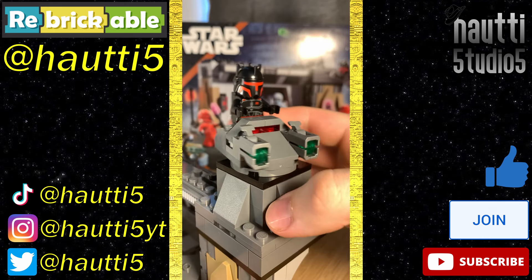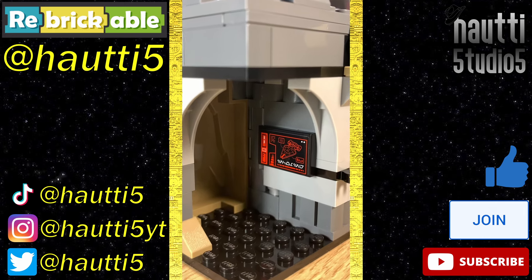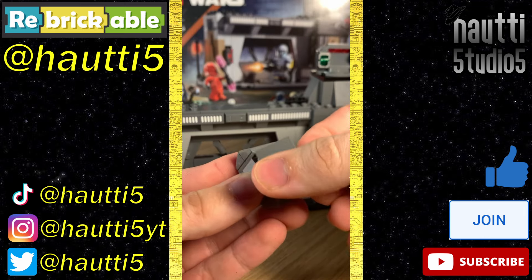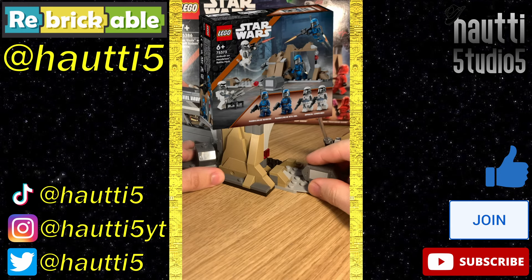Up top, the turret — my least favorite part of the build — can be rotated around and has a couple of stud shooters. Below it is a small space with a nice screen depicting Gideon's cruiser. Also included is a crate with a thermal detonator. Each end also has a bar and a clip to attach set 75373.